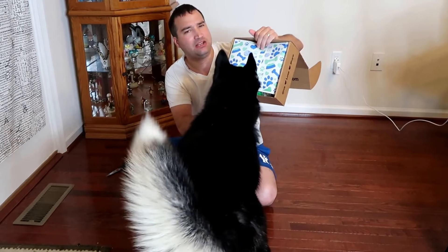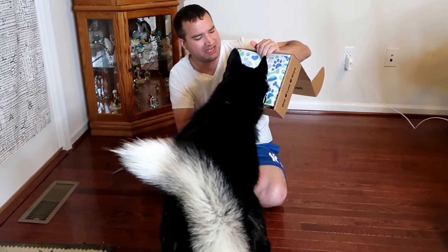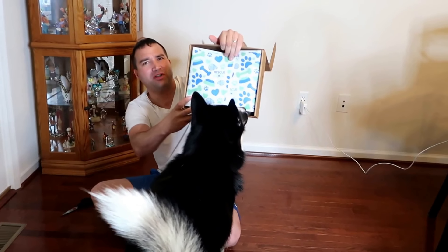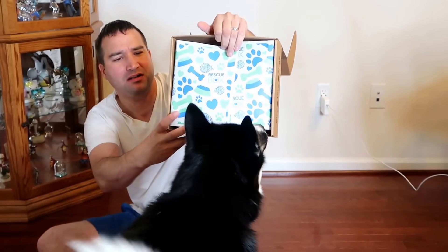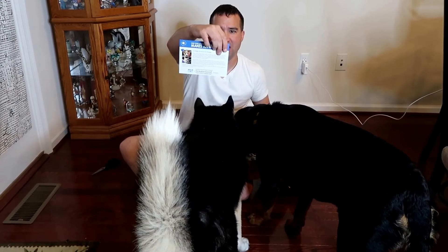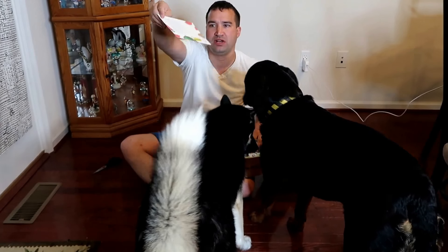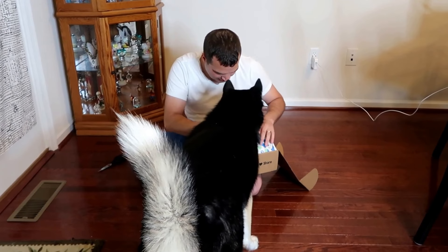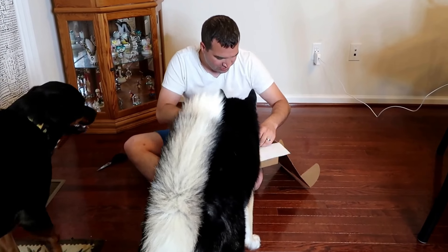I don't think it's themed — the last one was a movie theater design — but every month they have the same wrapping. The theme this month is 'Hello Summer.' It comes with a card that gives you an idea of what's inside.